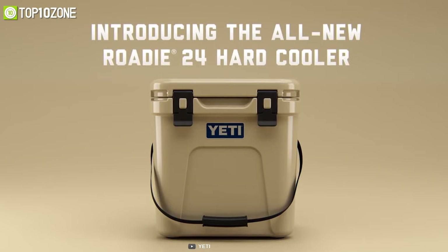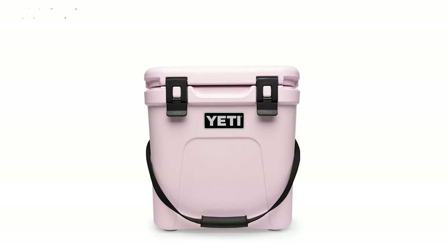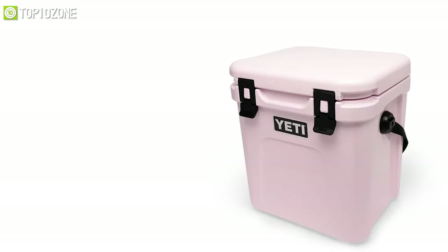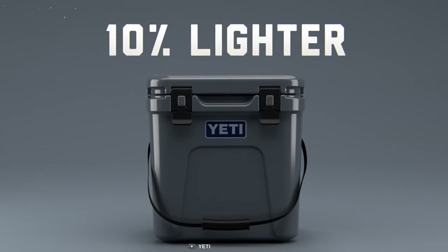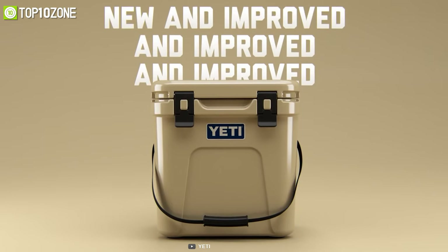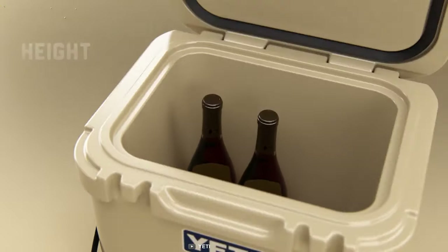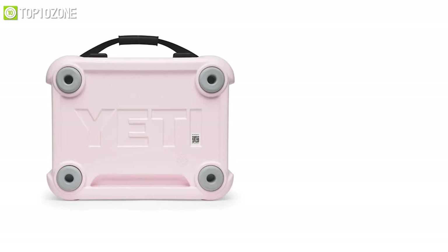Meet the Yeti Roadie 24, a hard cooler now improved in terms of thermal dynamics, weight, and efficiency. This Roadie 24 puts a new twist on a long-time Yeti favorite — it's 20% larger and 30% more thermally efficient than its legendary predecessor. Even though it's built tall enough to hold bottles of wine inside, it's also slim enough to squeeze in behind a driver or passenger seat.